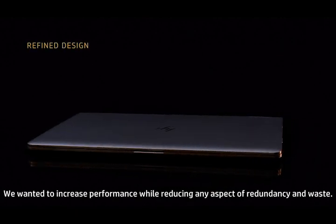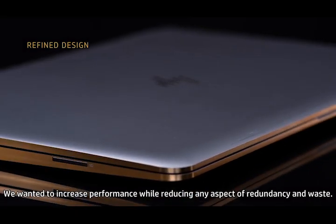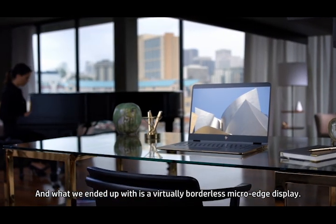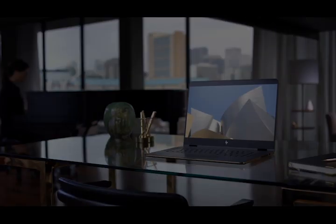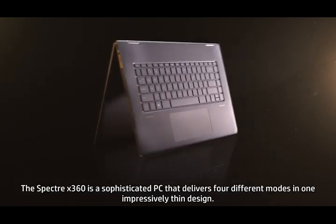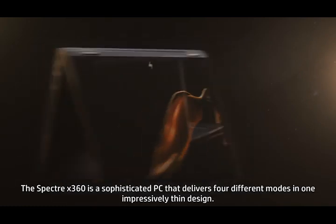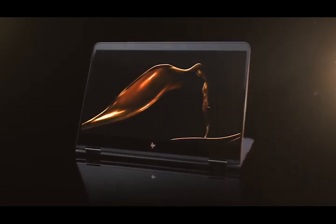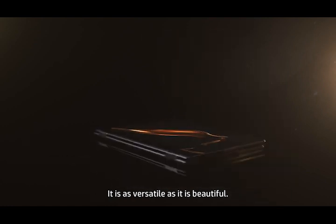We wanted to increase performance while reducing any aspect of redundancy and waste. And what we ended up with is a virtually borderless micro-edge display. The Spectre X360 is a sophisticated PC that delivers four different modes in one impressively thin design. It is as versatile as it is beautiful.